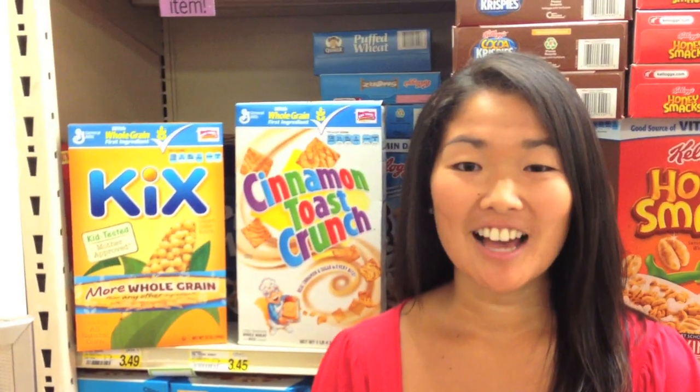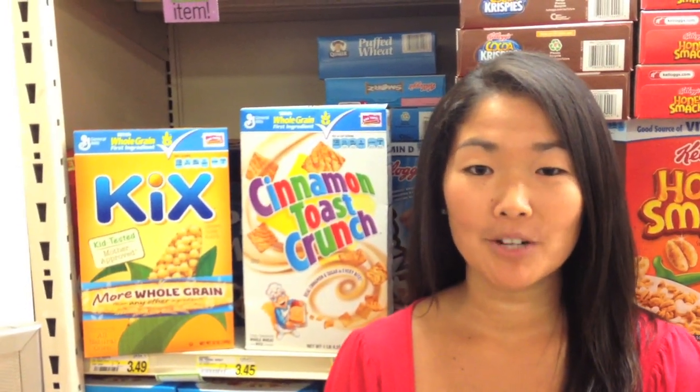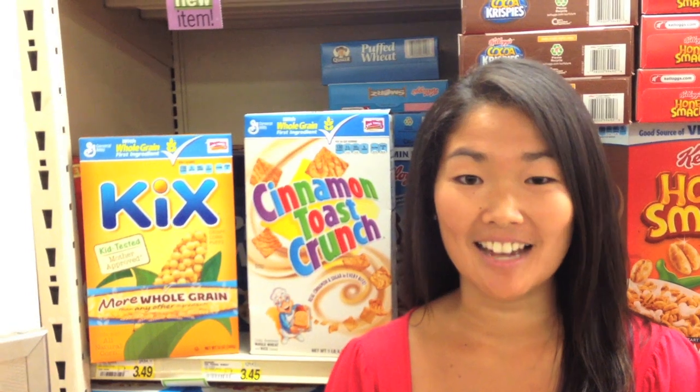Now we're in the cereal aisle. Cereal is a popular breakfast choice, but also a great snack. There's lots of different varieties, so it's always hard to figure out which one is best to pick.